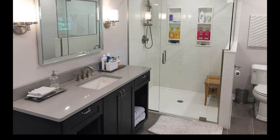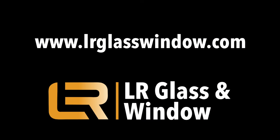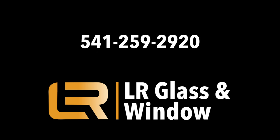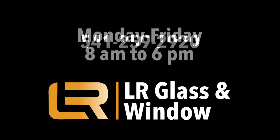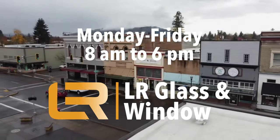If you would like to find out if the Onyx Collection is right for your needs, please visit our website at lrglasswindow.com, call us at 541-259-2920, or stop by our showroom during business hours. See the video description for our address and hours or visit our website for driving directions and more information.